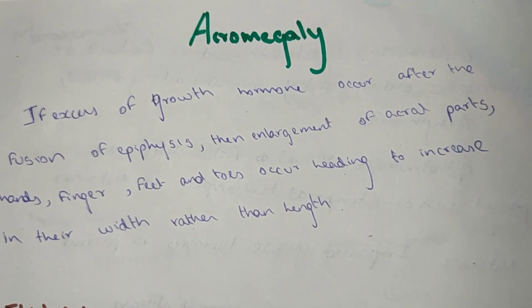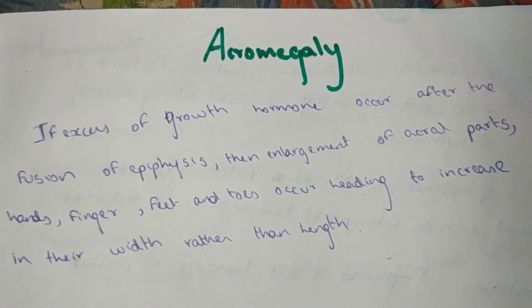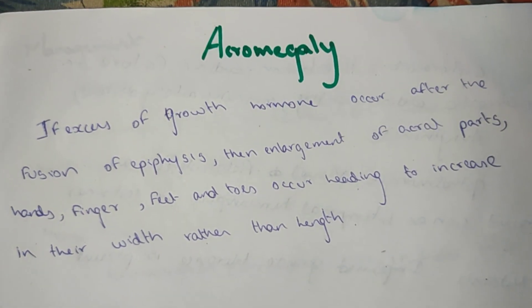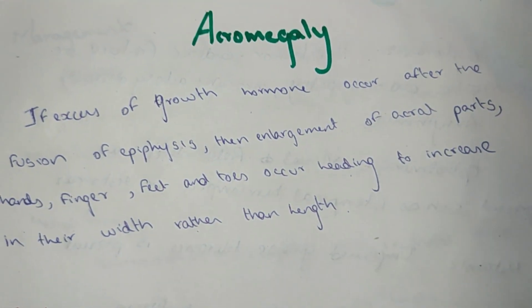Acromegaly is an excess growth hormone that occurs after fusion of the epiphysis, leading to enlargement of the acral parts like the hand, fingers, feet and toes, increasing in width rather than in length.